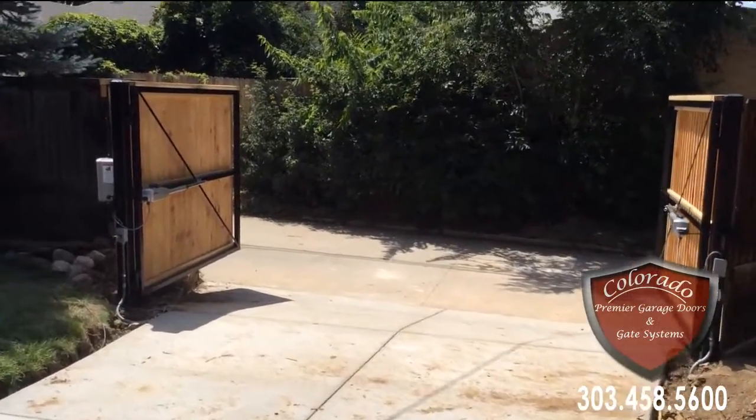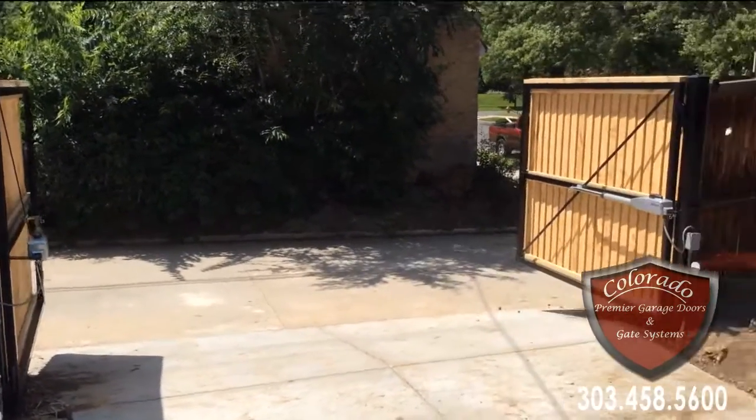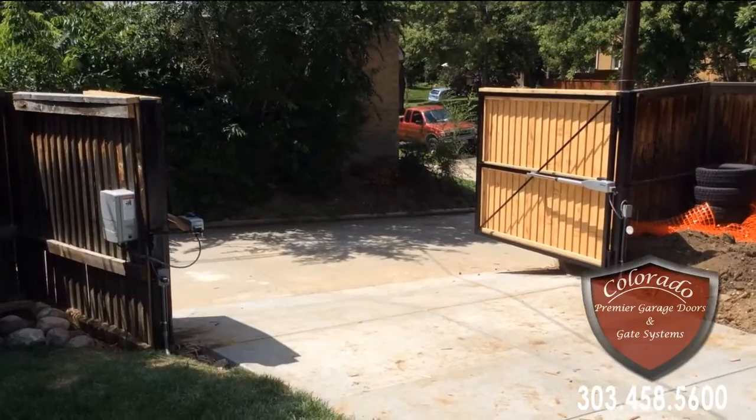This video is brought to you by TJ Limmer, Colorado Premier Garage Doors and Gate Systems in Denver, Colorado. You can find us at 303-458-5600. Thanks again for watching.